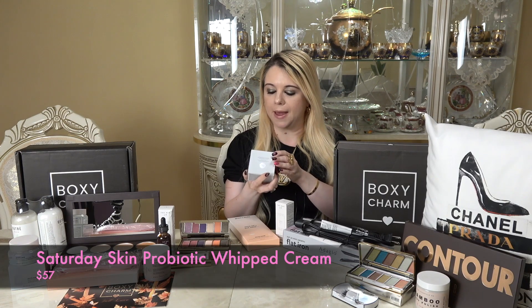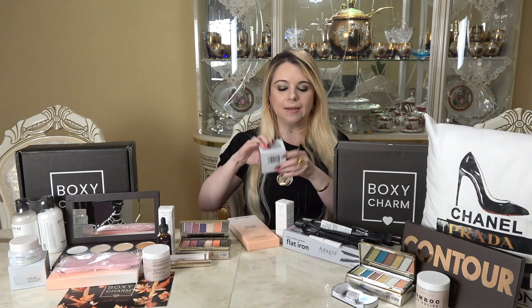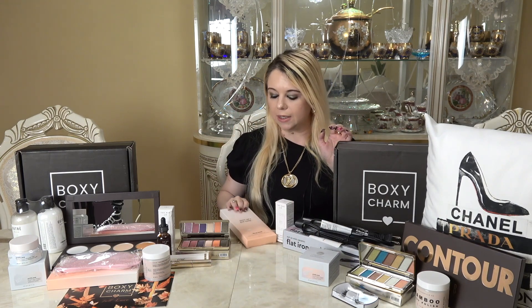The remaining two items in box two are both repeats from box one — the Saturday Skin Pretty Pop Probiotic Power Whipped Cream and the Grace and Stella sleep bead mask. I'll just set them aside.